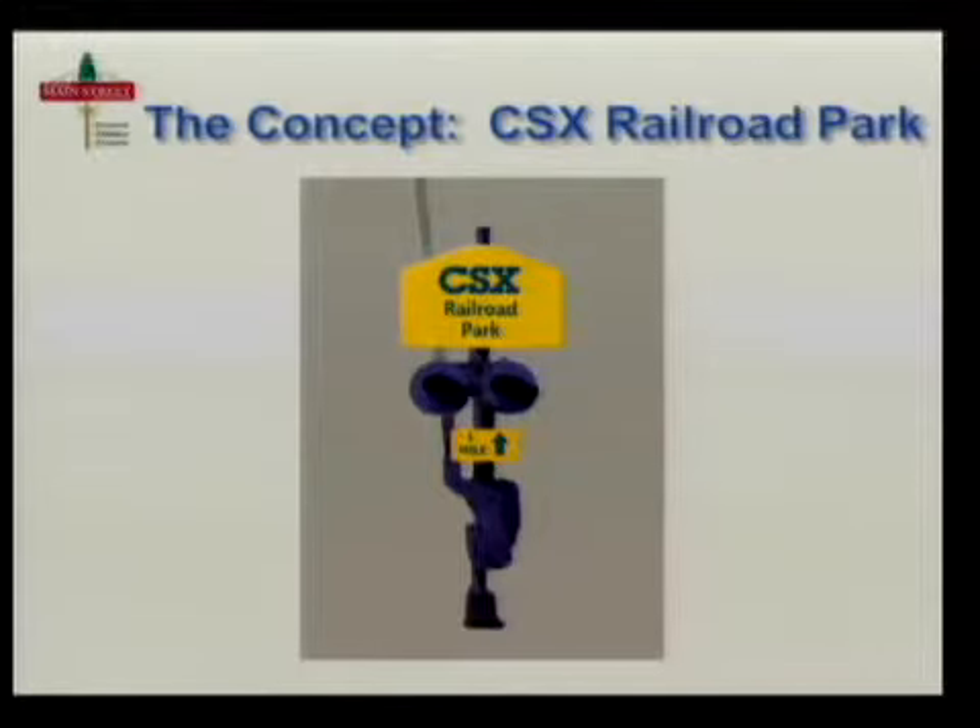We would like to create these islands of interest up and down England Street to draw people in. The nucleus would be at our train station, where visitors would be given a walking tour map or offered an app for their smartphones so they can get out of their car and walk up and down England Street with their kids.